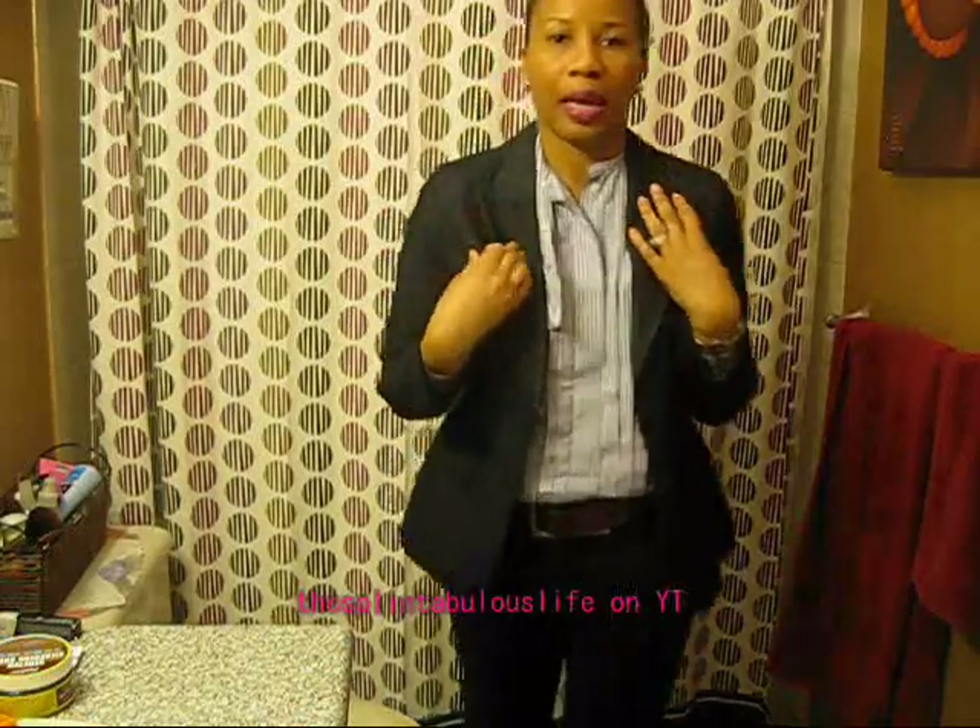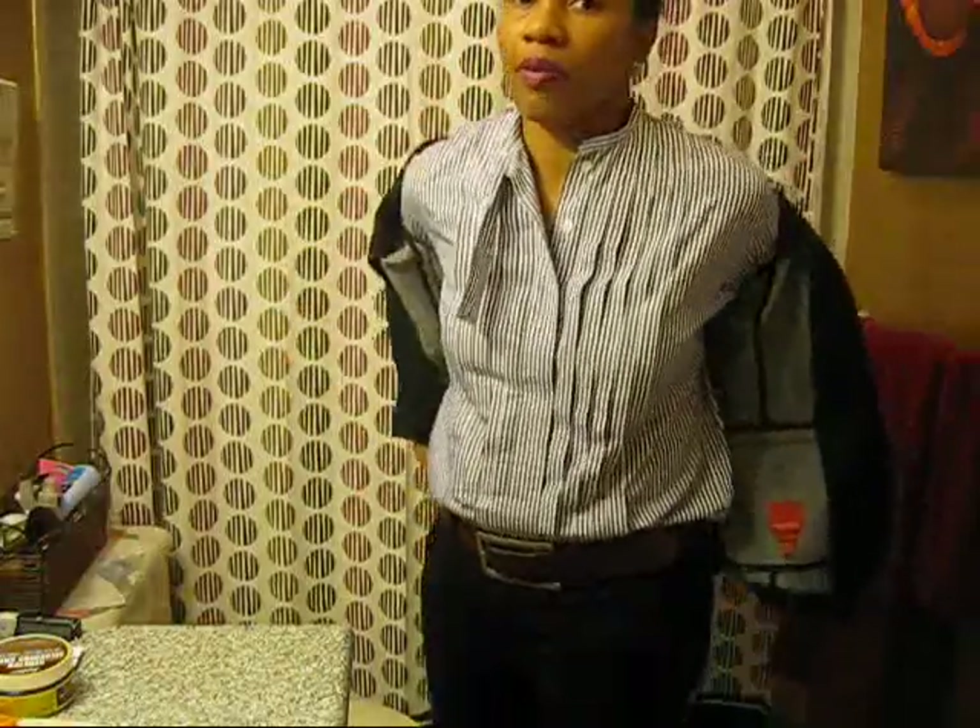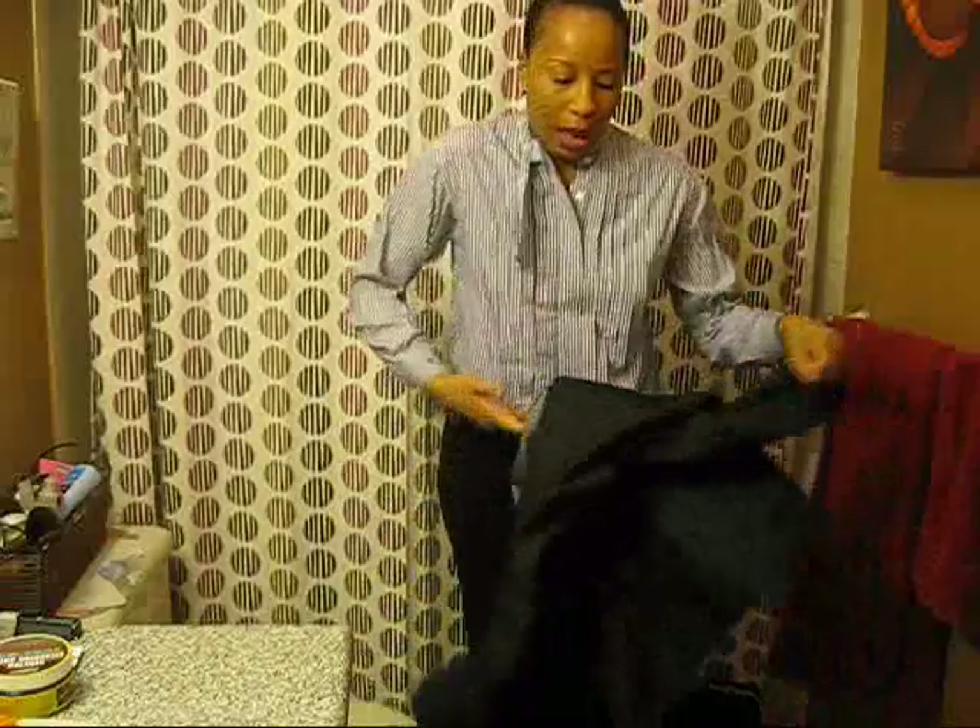Hey guys. Just coming to you with my last thrifted outfit of the week. It's not a complete thrifted outfit but most of it is. If you recall, this is the raffle shirt that I bought at Valley Village. I paired it with a navy blue denim wash blazer. Today was Friday so it was a little more dressed down and casual. We're not allowed to wear jeans but I wore this to kind of dress it down. And some stretchy riding pants from Esprit. This is the second time I'm wearing the shirt and I absolutely love it.